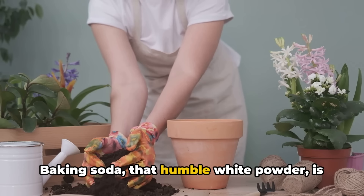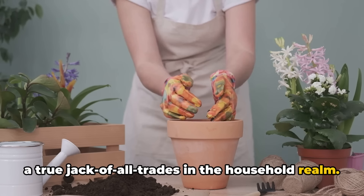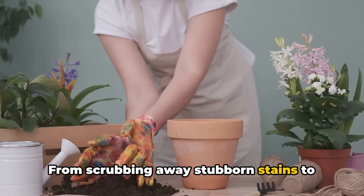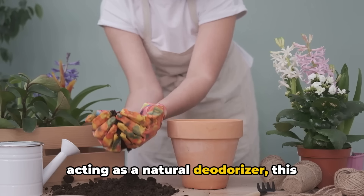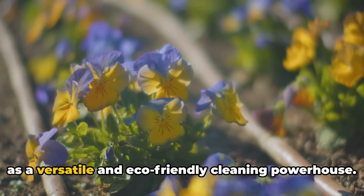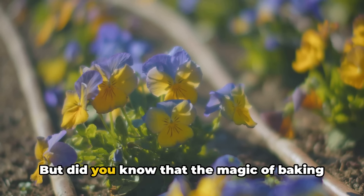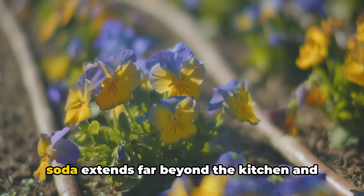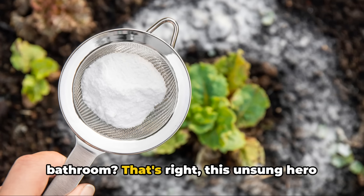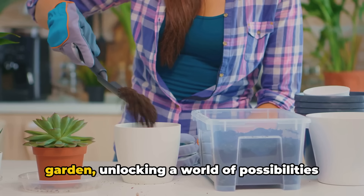Baking soda, that humble white powder, is a true jack-of-all-trades in the household realm. From scrubbing away stubborn stains to acting as a natural deodoriser, this unassuming ingredient has earned its place as a versatile and eco-friendly cleaning powerhouse. But did you know that the magic of baking soda extends far beyond the kitchen and bathroom?